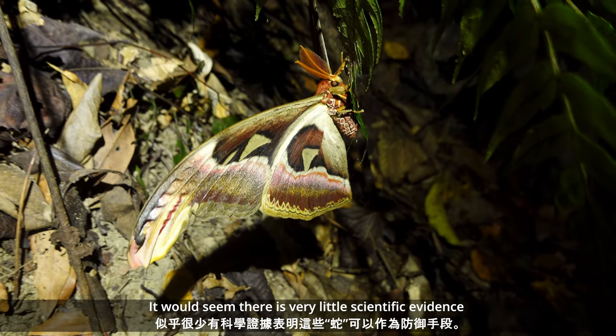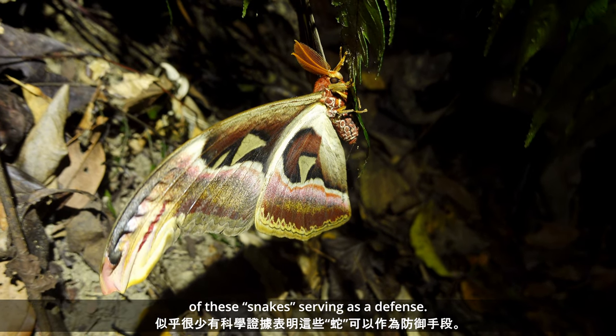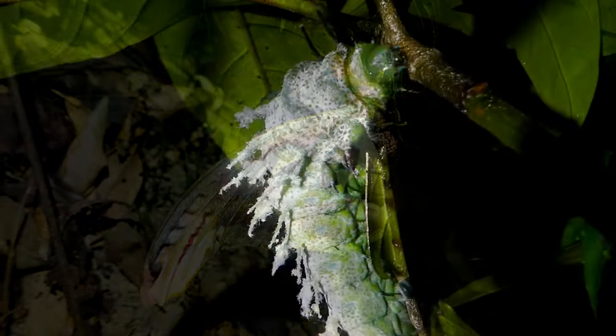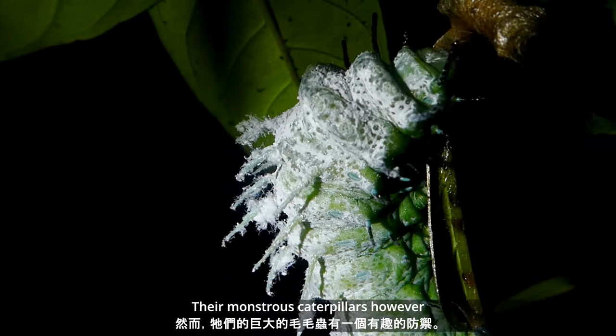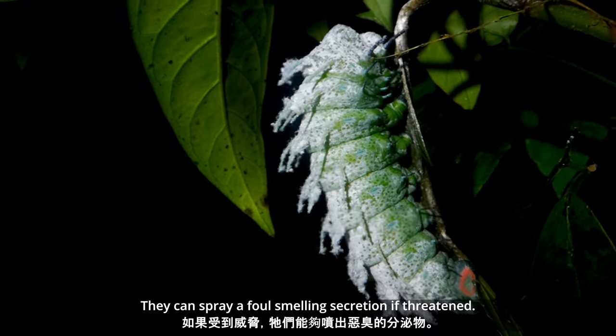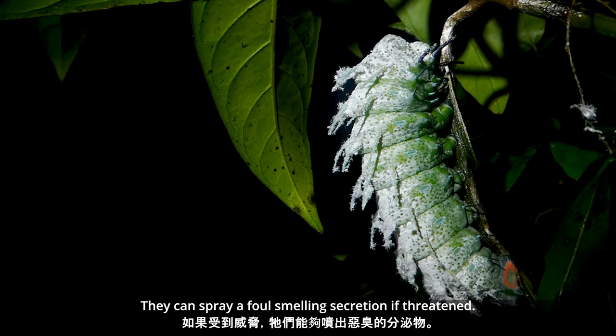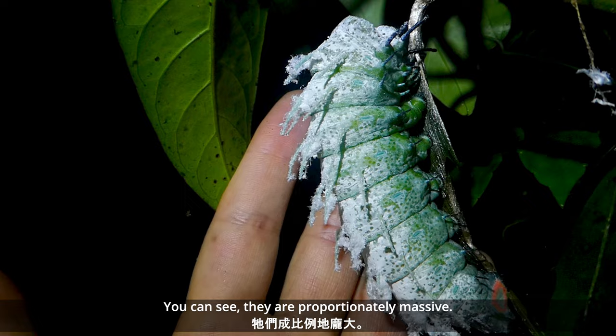Their monstrous caterpillars, on the other hand, have an interesting defense — they are able to spray a foul-smelling secretion if threatened. And you can see they are proportionally massive.